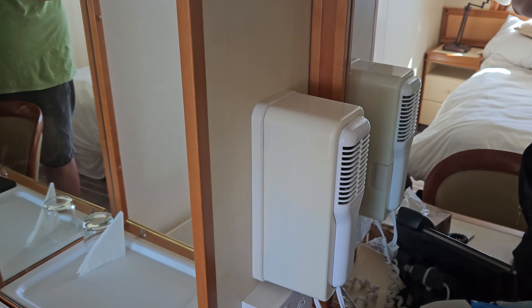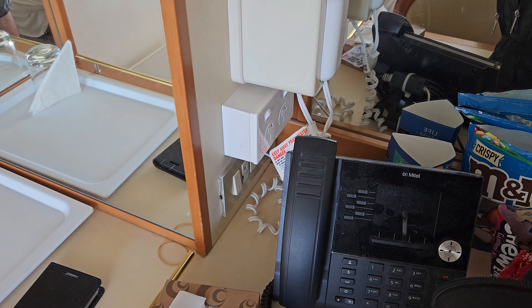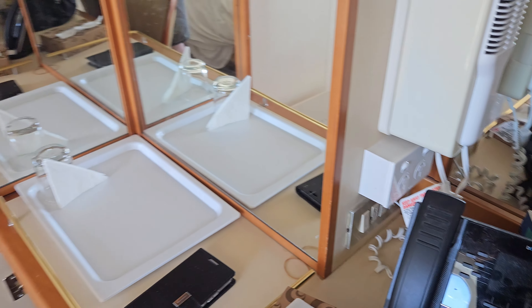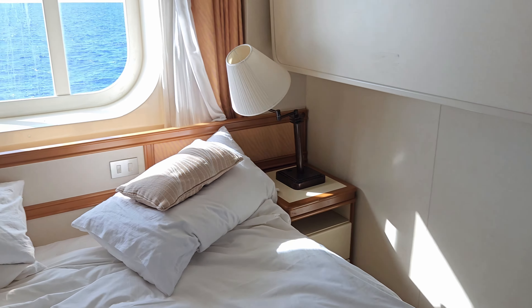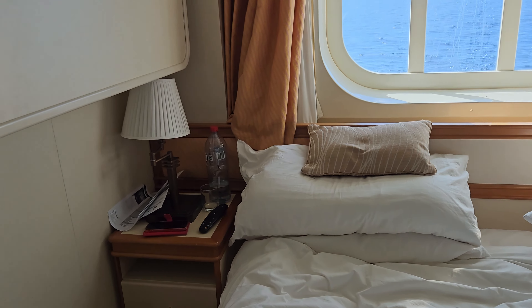Below is two Australian PowerPoints, a phone, and two additional American style PowerPoints and light switches. On either side of the bed is a nightstand with lamps that have USB connectors. And behind the pillows on both sides are more light switches.